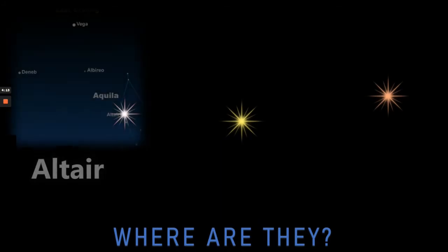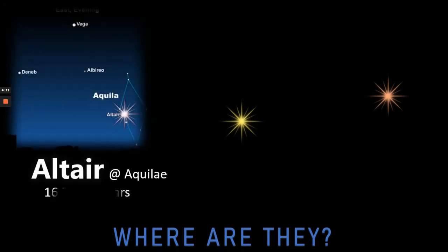So where might we find these three stars? Well, first of all, Altair, also known as Alpha Aquilae, is some 16.7 light years away, and we can find it if we know how to find the Summer Triangle of Vega, Deneb, and Altair. Here we can see it in the constellation of Aquila.